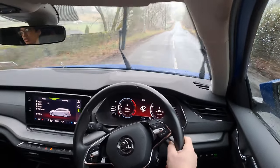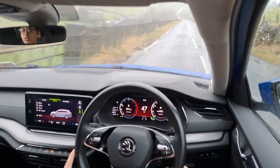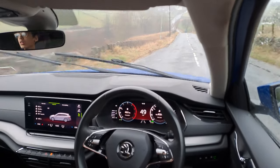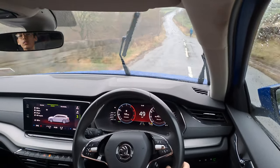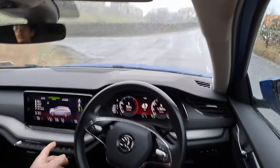Two long journeys on motorways where it excelled and impressed me with fuel economy. Most of my driving has been town and country, where it's averaged about 42 miles per gallon around town. My long-term average since I got it is 49 MPG, and that includes those motorway trips as well.